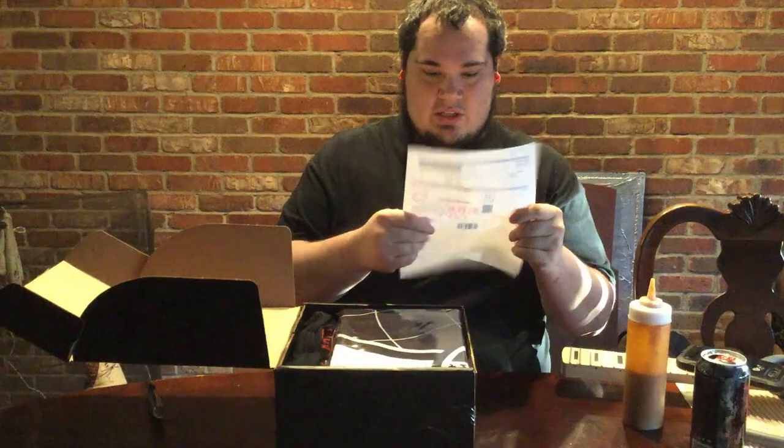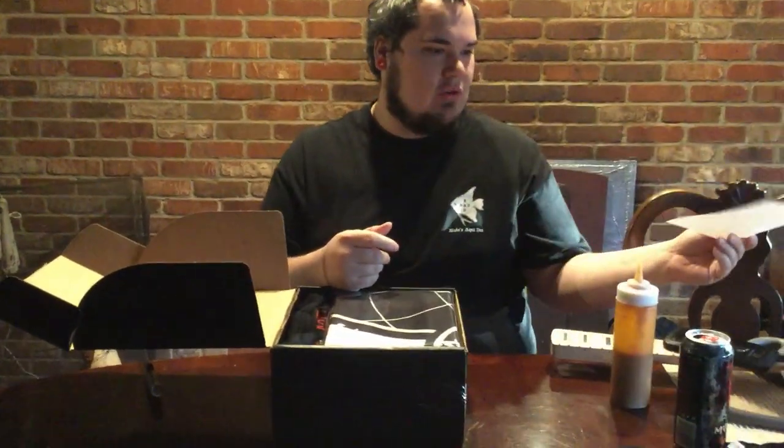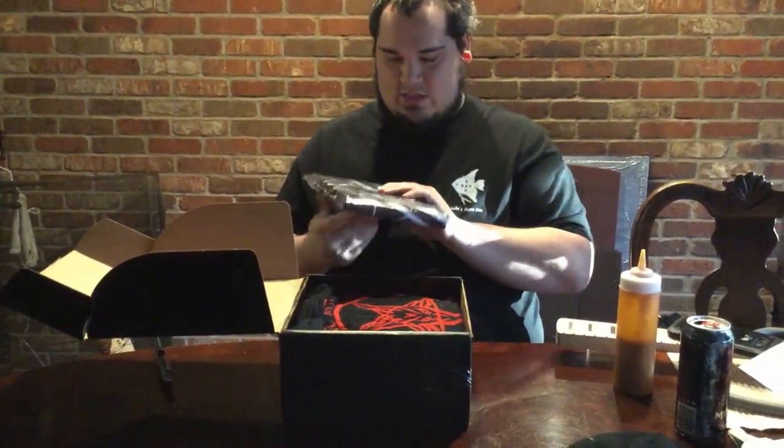Just to read this off — my March mystery box cost me $60 this time. The price changes every month depending on what they send you.